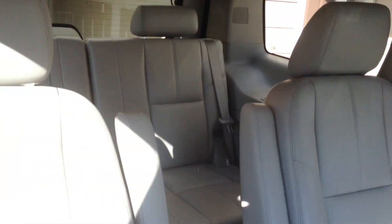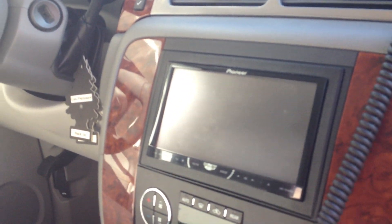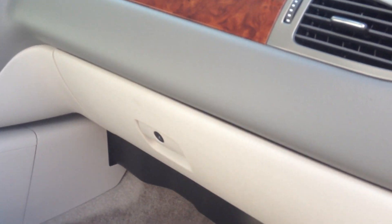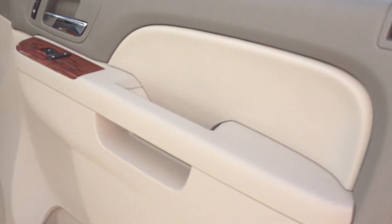Changed out the radio to the Pioneer 4400, bypassed it so the DVD works all the time. Unplugged the radar detector since the 12 volts work all the time — you can't turn them off, or at least I don't know how to.